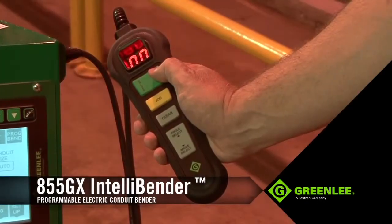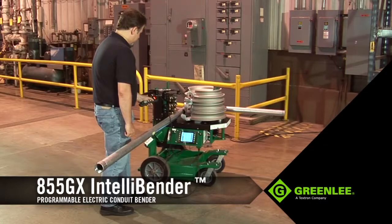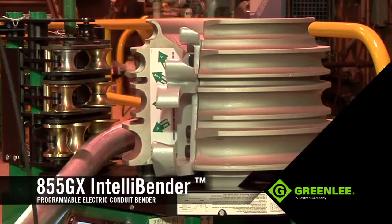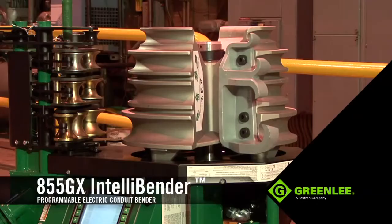If needed, the pendant has a jog button that gives the operator the ability to manually bend in half-degree increments to hone in on specific angles. When the bend is complete, press the unload button and remove the conduit as it releases from the shoe. The shoe will automatically return to the load position, so you're ready for the next bend.